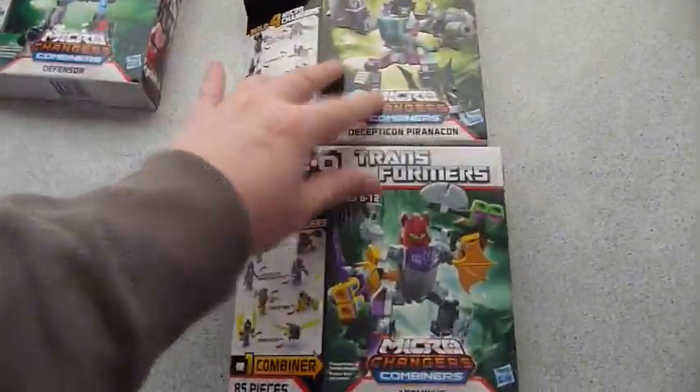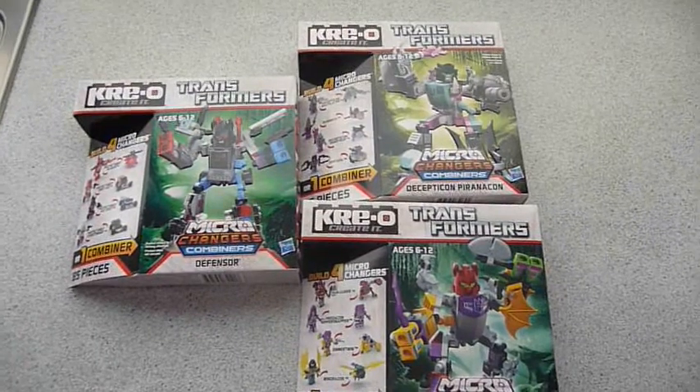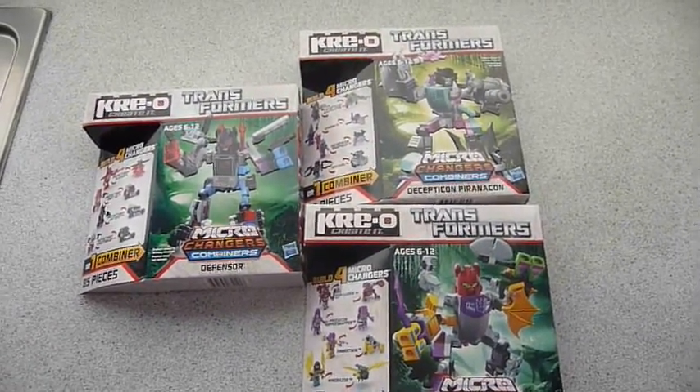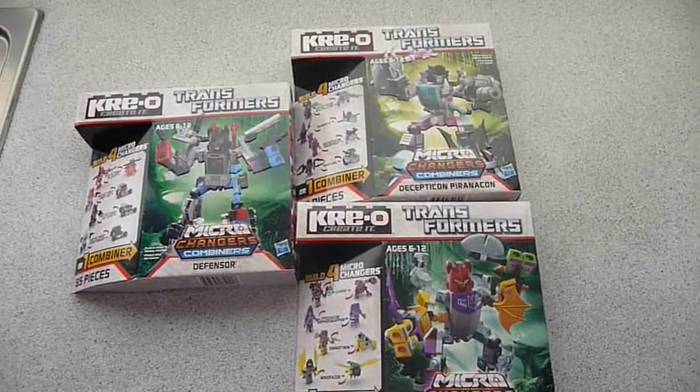But that's it guys — a quick look at the Wave 2 Creo Combiners. Thanks for watching, bye for now.